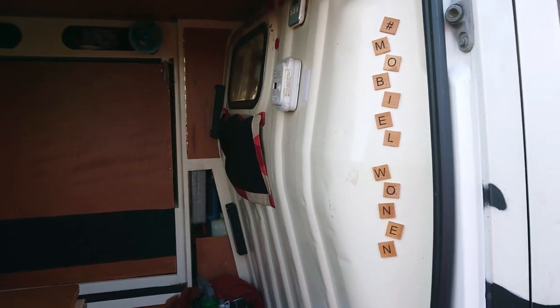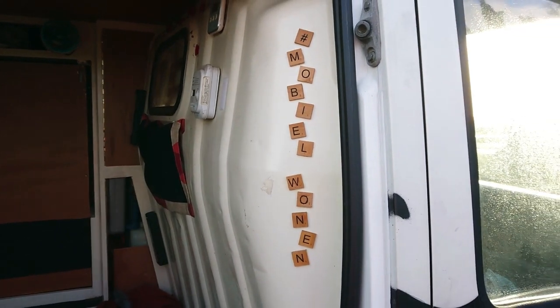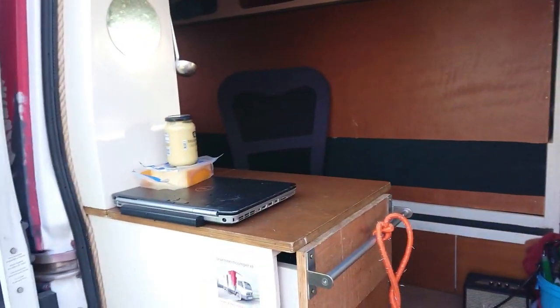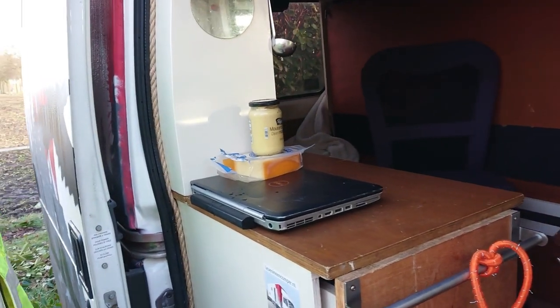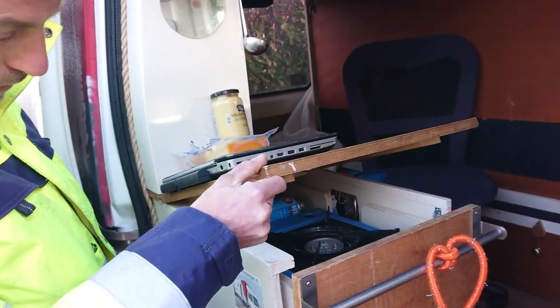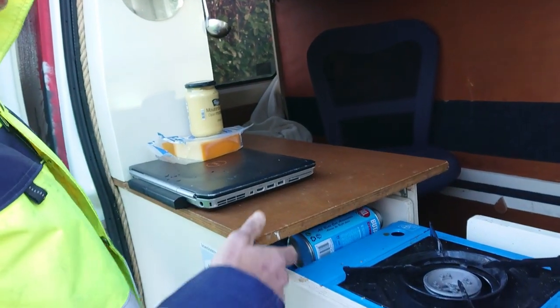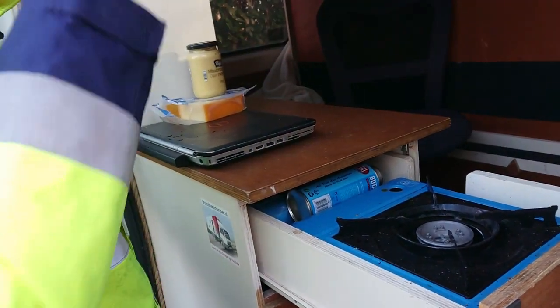These small wooden pieces spell out his YouTube and Instagram name — 'Mobile Water' — his channel name. Then there's a worktop where he can cut vegetables and use one burner. When he lifts one section, there's a hidden drawer revealing two burners — he can always use one as a tabletop, or move it and use both burners at once.